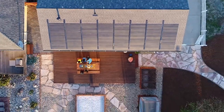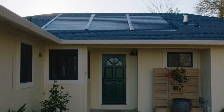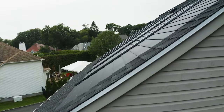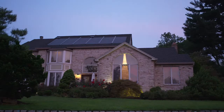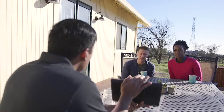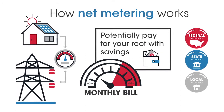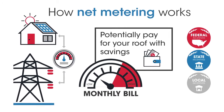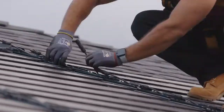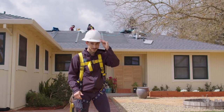A GAF Energy solar roof generates clean electricity for your home, so you can run on sunshine. That means you won't need to buy as much power from your utility, lowering your monthly bill. With a policy called Net Metering, you can also feed electricity back into the grid when your solar is producing more electricity than your home is using, and you'll get a credit for that electricity, lowering your power bill even further.